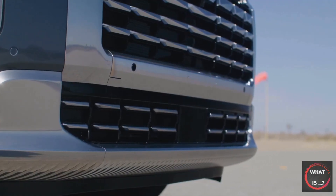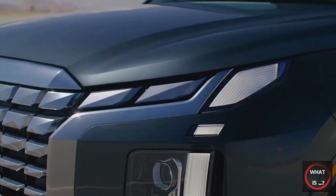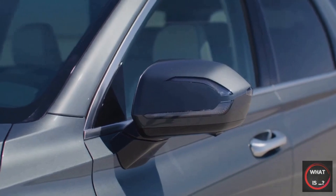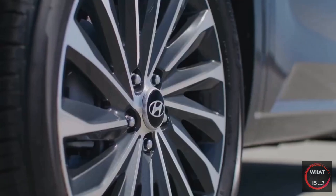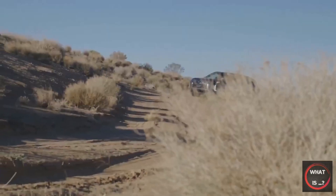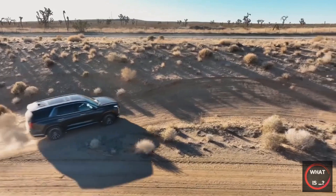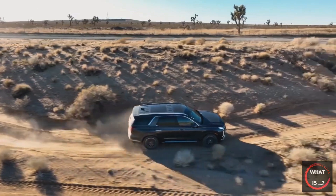The Hyundai Palisade, a three-row SUV larger than the Santa Fe, has received a styling update for 2023. The mid-tier XRT trim, with its blacked-out design, is a new addition this year. The front end has a more angular look with a wider grille and LED lights positioned at the edges. The rear features a simplified design with combined reverse and fog lights and a single lower light bar, providing a cleaner appearance and demonstrating that sometimes less can be more in a mid-cycle refresh.